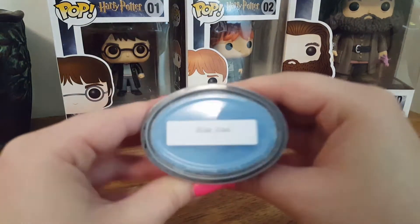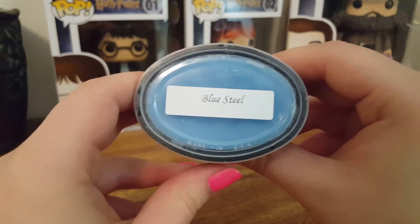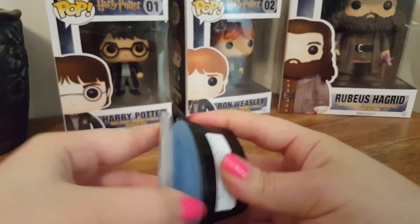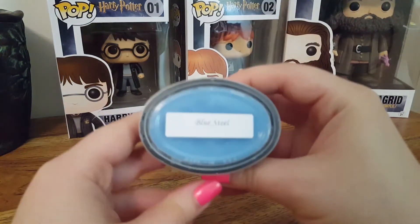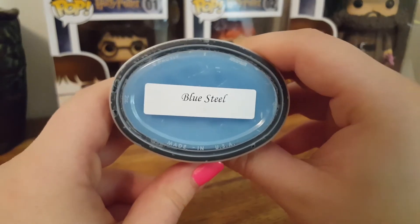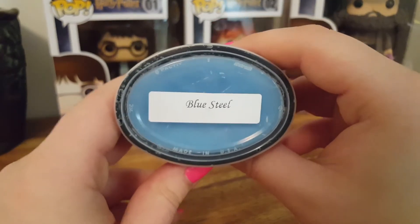The next thing we have is a scent shot in Blue Steel. This is Blue Sugar and Beachy Clean Musk — it's a two-tone, blue and gray. I love this one. I love Blue Sugar, and her Blue Sugar is really good. I don't get a whole lot of that beachy note — mainly just a very sweet, kind of masculine blue sugar. I love this. I would buy a lot of this scent.